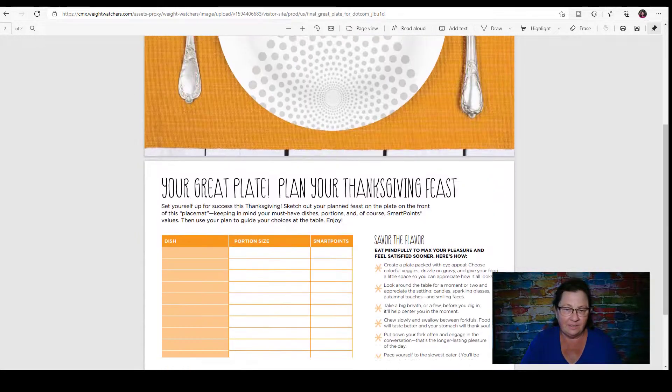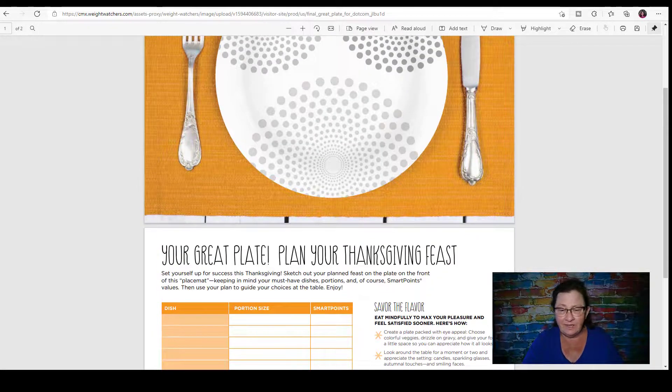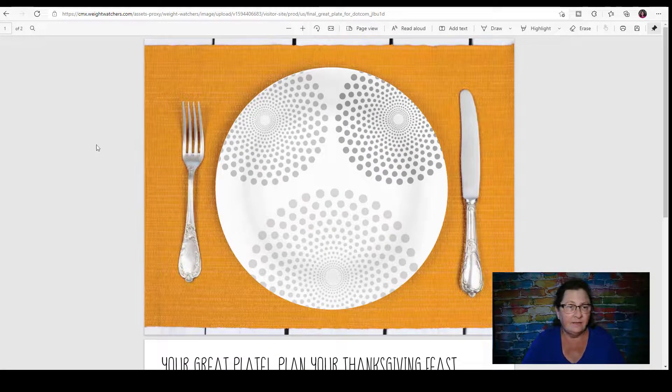I'll see if I can get the link to this in the video as well, and we'll see you tomorrow with another WW Weekly Archive. I'm not making a 'what I ate in a day' video today like I did yesterday because I'm having exactly the same thing — except I had a few snacks last night I had to track. I still have weeklies left and I didn't count any of my vegetables, so I'm still good, still in the game. Thanks for watching!